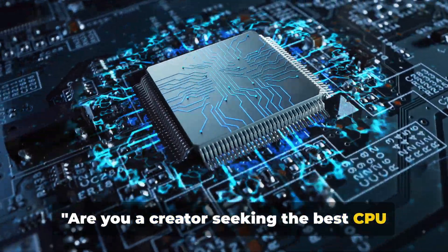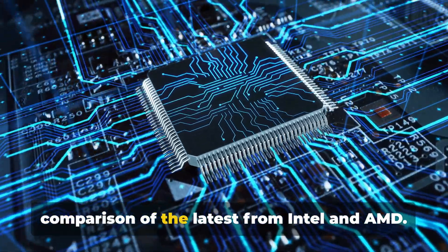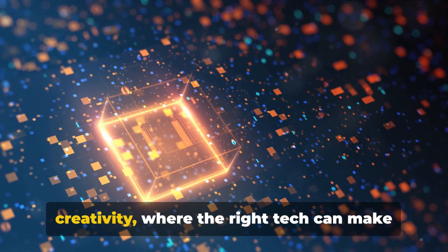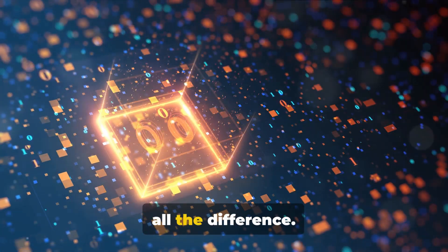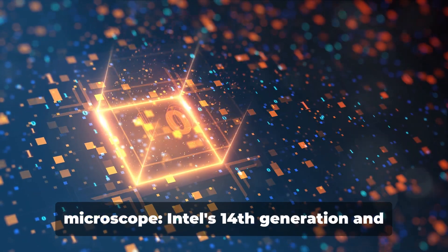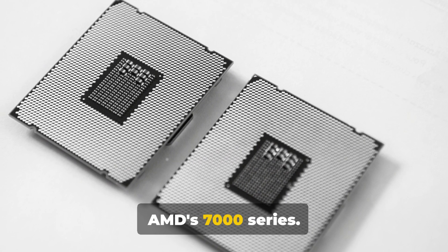Are you a creator seeking the best CPU for your projects? Today we delve into a comparison of the latest from Intel and AMD. We're living in a golden age of creativity, where the right tech can make all the difference. That's why we're putting two of the most talked-about processors under the microscope: Intel's 14th generation and AMD's 7000 series.